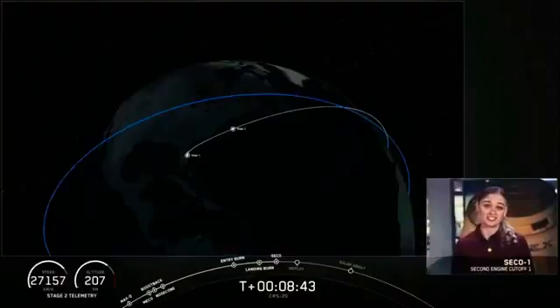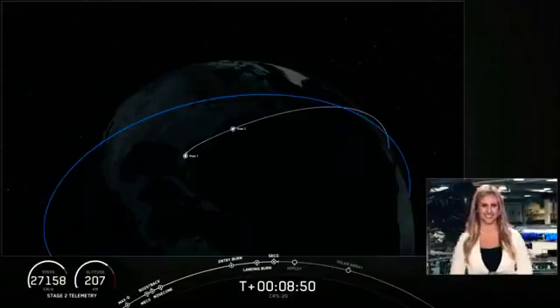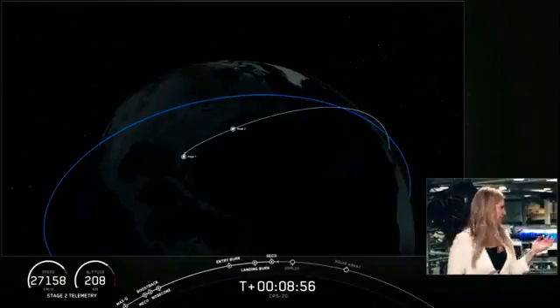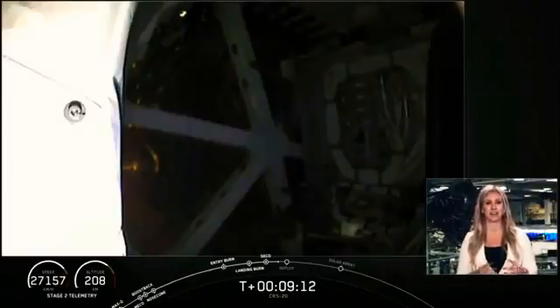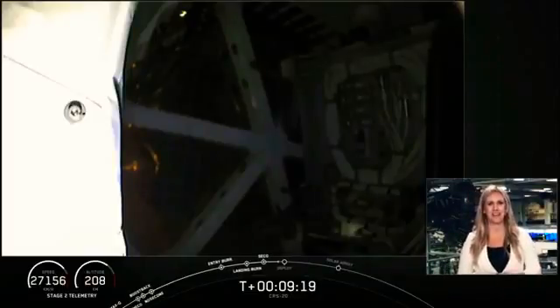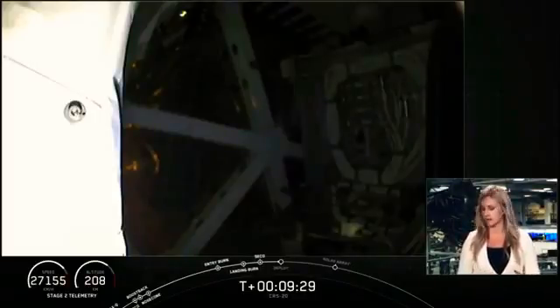This marks our 50th successful first stage recovery, which is an important part of our commitment to vehicle reusability. A lot of excitement as we hit yet another milestone here. There's a big crowd in Mission Control behind me. Second stage is performing nominally. We had an on-time liftoff from Cape Canaveral. Among all the excitement, we did get the callout for second engine cutoff. We're waiting to hear confirmation of good orbit — and we do have that confirmation. So good orbit has been confirmed. Second stage has one last major task to perform: to command separation of Dragon, which should be happening in less than a minute from now.